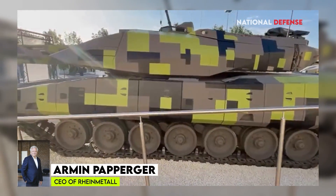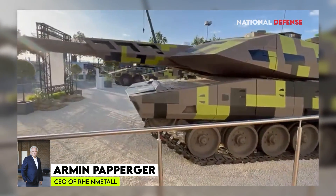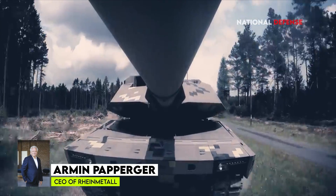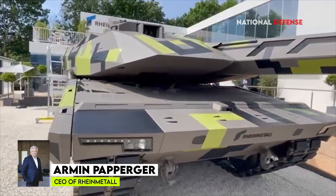Last week, Armin Papurder told German media that his company is already talking to Kyiv about the potential delivery of the Panther KF-51, the company's most recent heavy tank. Subject to German government approval, production could begin in as little as 15 to 18 months from now.